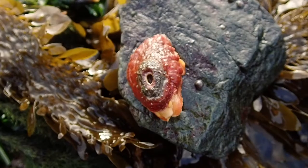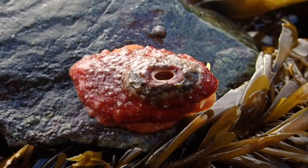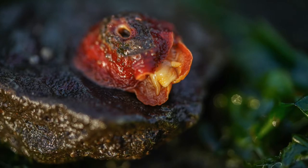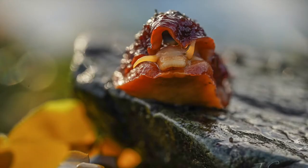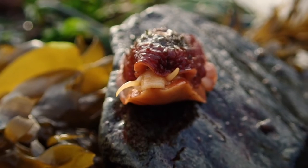It has a soft mantle that extends out and over the shell, covering it almost in its entirety. The mantle can be a variety of colors — white, brown, yellow, and even a gorgeous red like this one. Under the hood they look like your run-of-the-mill limpet, even though, again, they're not a true limpet.